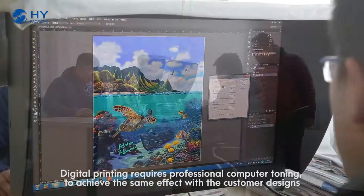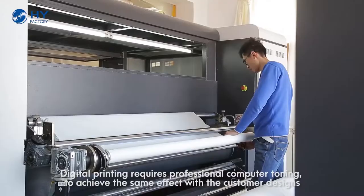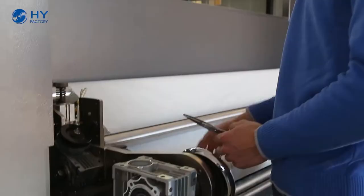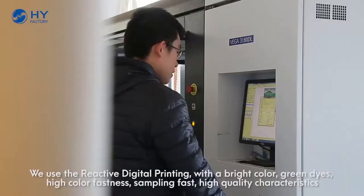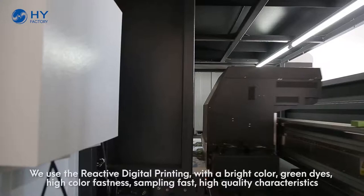Digital printing requires professional computer toning to achieve the same effect with the customer designs. We use reactive digital printing with a bright color, green dice, high color fastness, sampling fast, high quality characteristics.